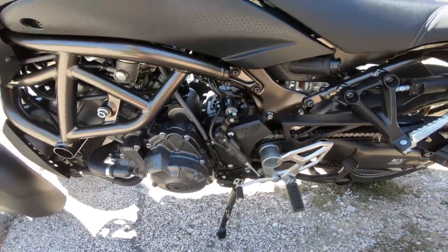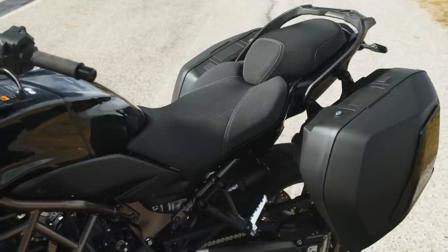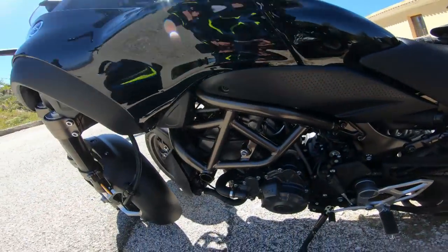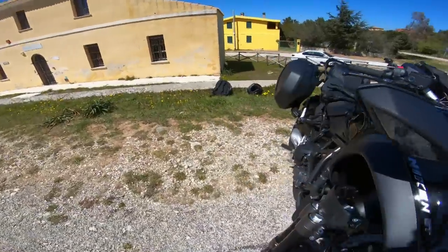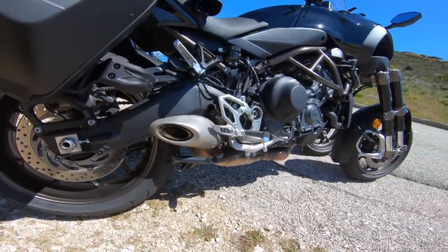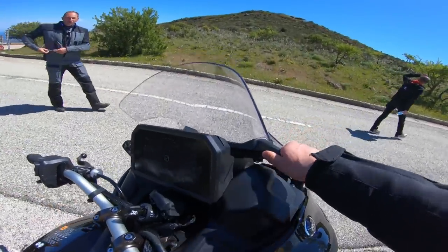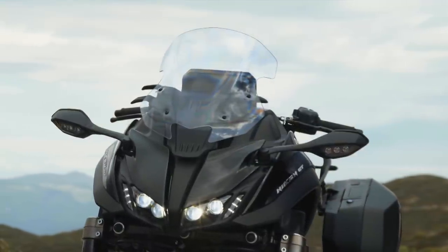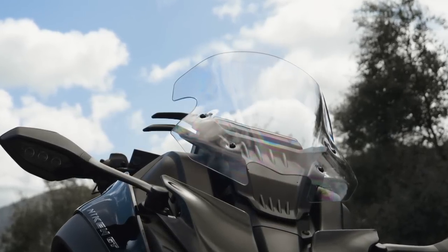Der Sitz ist neu gemacht. Sehr komfortabel, muss ich echt sagen – vor allem der Fahrersitz. Hier seht ihr für den Beifahrer Haltegriffe. Das sieht auch sehr komfortabel aus. Die Abgasanlage ist auch überarbeitet worden. Das Windschild – habe ich vorhin ja auch kurz gezeigt – ist auch nochmal überarbeitet worden. Das finde ich wirklich gut gemacht. Wir sind eben auch Autobahn gefahren, kurz vor 0,80 – Windschutz ist gut. Ich habe aber zwischen den verschiedenen Positionen ehrlich gesagt keinen großen Unterschied festgestellt. Aber der Windschutz ist trotzdem gut – das Schild ist groß genug. Die Maschine soll auch ein bisschen leiser sein, auf jeden Fall unter 95 dB.